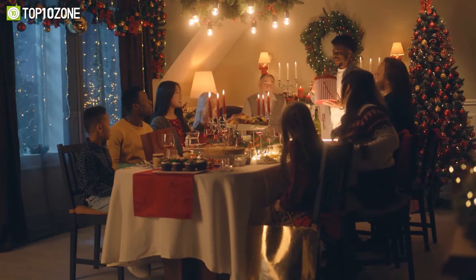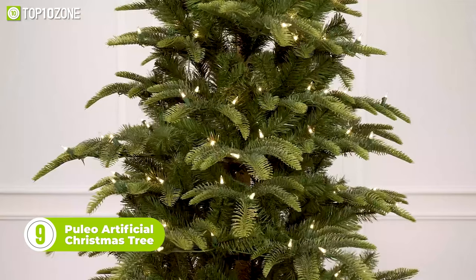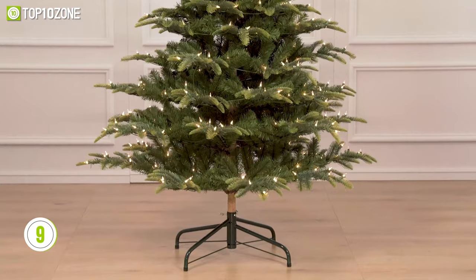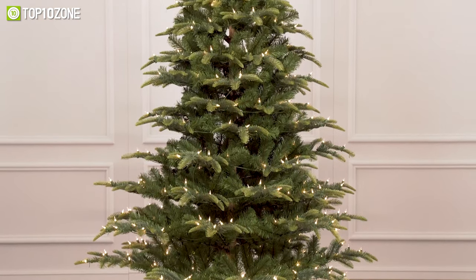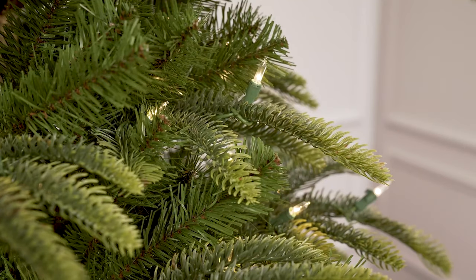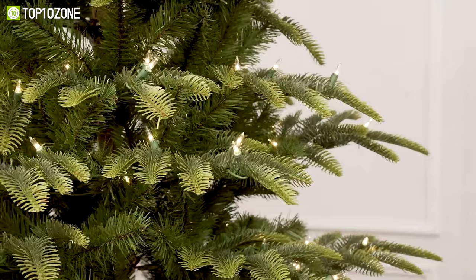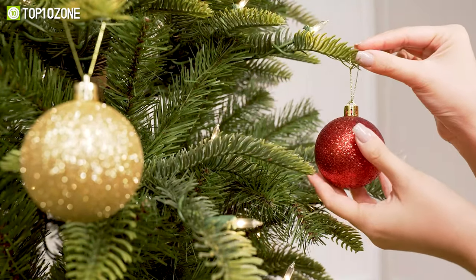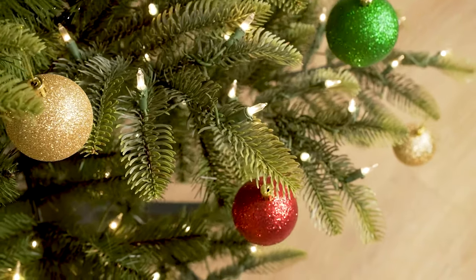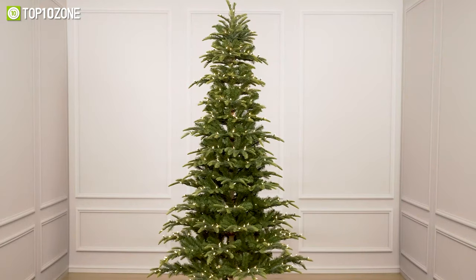Christmas is all about family, and so is the 6.5-foot artificial Christmas tree from Puleo. This pre-lit slim aspen fir Christmas tree is inspired by lush wintry forests. It has 760 branch tips and 350 incandescent clear lights. Now you won't have to climb ladders to string lights, saving decorating time. This tree is a great substitute for a real tree purchased every year, and thanks to the easy-to-assemble pieces and an included base, your house will be ready for the holidays in no time. This is a beautifully crafted Christmas tree designed to brighten any space in your home.